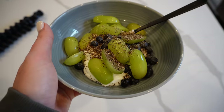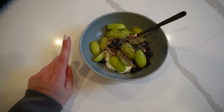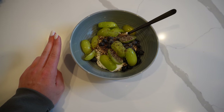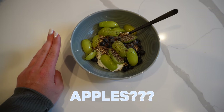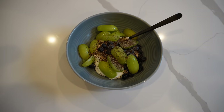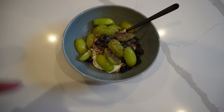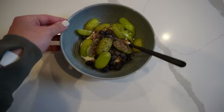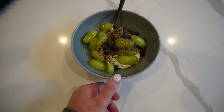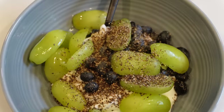Next little snack meal of the day is a Dannon Light & Fit vanilla Greek yogurt with blueberries and grapes - not apples, grapes - because we're out of raspberries and blackberries. They were not fine, unfortunately. Is this a weird combination? Yes - I don't think I've ever put grapes in my yogurt before, but it'll be fine. I also put some chia seeds on top.